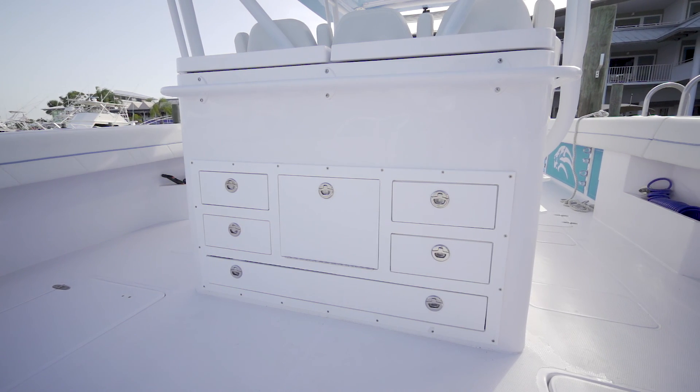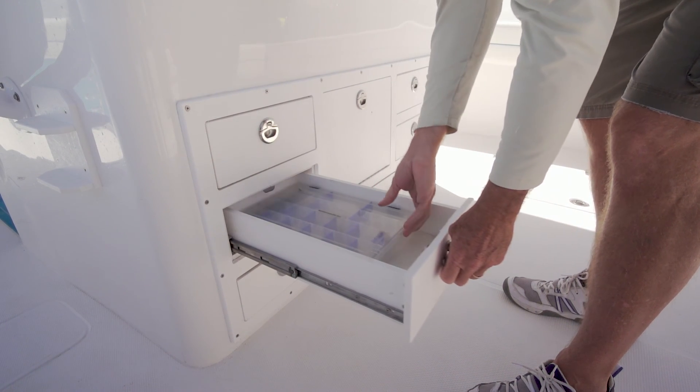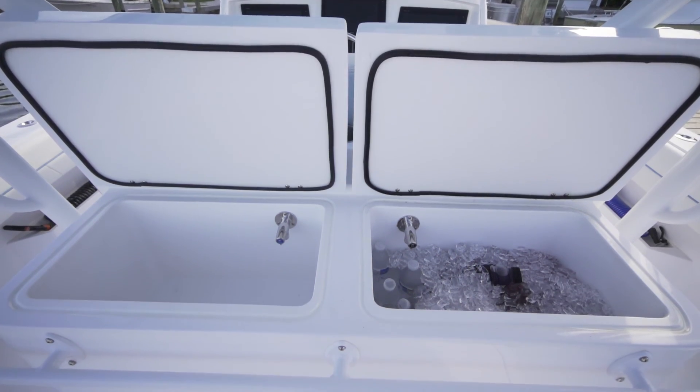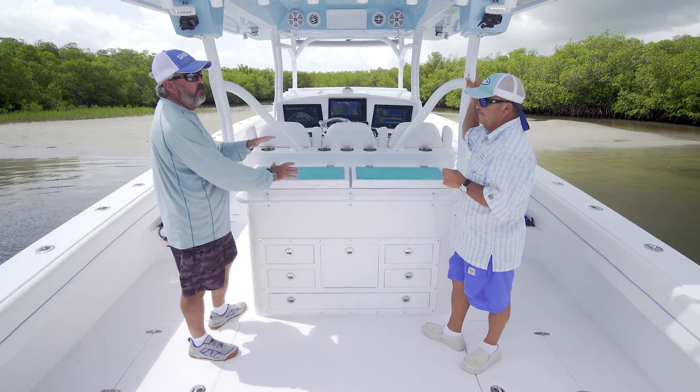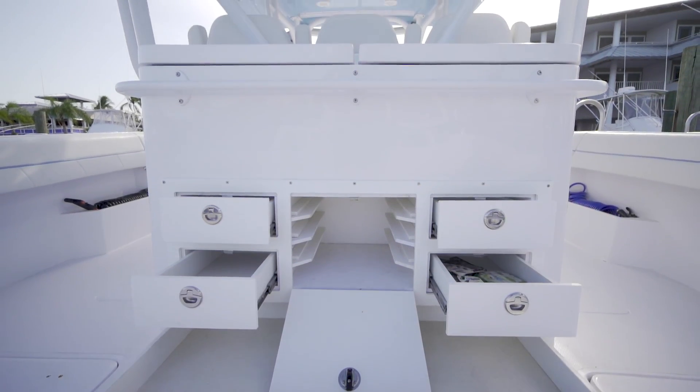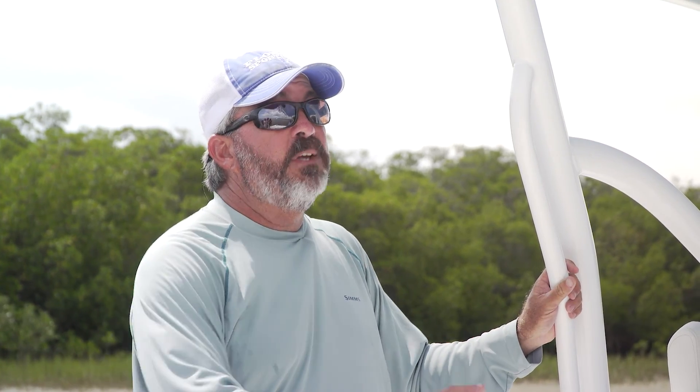This one's got a great tackle center with lots of storage underneath, an insulated drink box, a sink with fresh and salt water available for rigging. It's just a really neat thing. If you like to do a lot of fishing, you're going to want to have this base back here to store gear. Let's take a look at how big this cockpit is and how fishable it is.